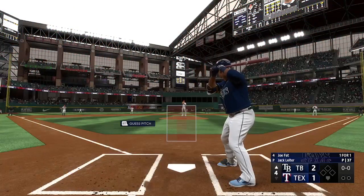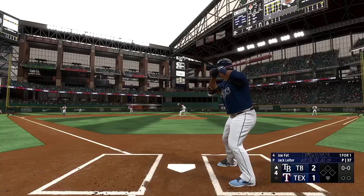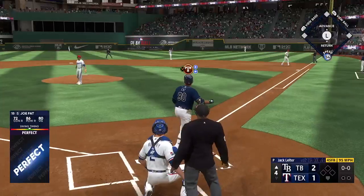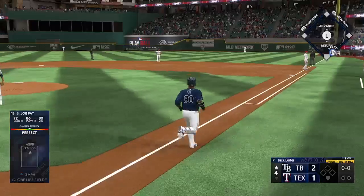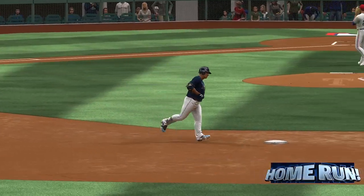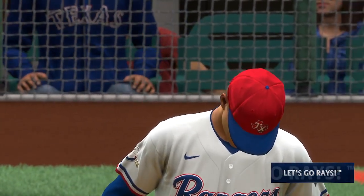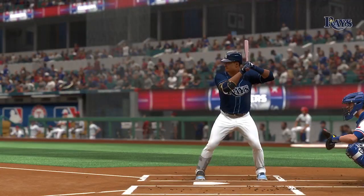On to the fourth. Now here's the switch-hitting power threat Joe Boomer. Leiter back to work. Oh now this is blasted — way back there, on its way — gone! He powers one out to right field. His 71st home run of the season. It's 3-1.